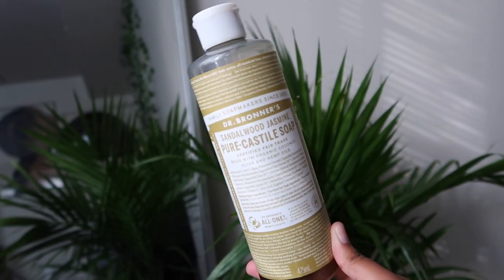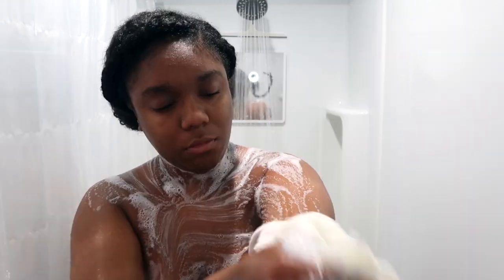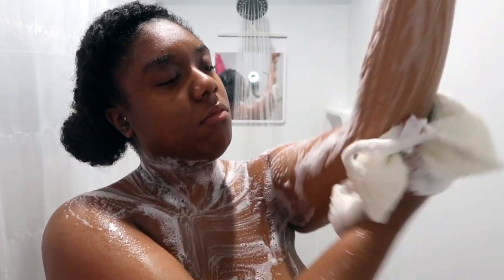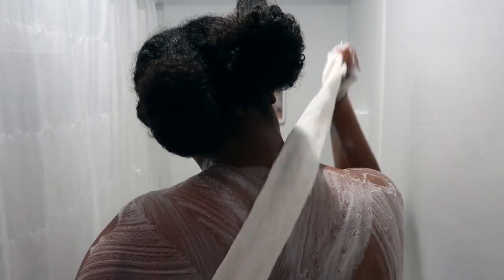I like to use the African shower nets, but this one isn't an authentic one — I got it from Marshall's or TJ Maxx and it has a drawstring. Today I'm using a Dr. Bronner's sandalwood and jasmine scent, which I didn't even know they made until I randomly saw it at Marshall's. I highly recommend checking it out — it smells so amazing, like summer and the beach. I put some on the shower sponge and dilute it with water, which is very important or else your skin will get irritated. With this shower net you can really get your back nice and clean, and you're also exfoliating, which I absolutely love.